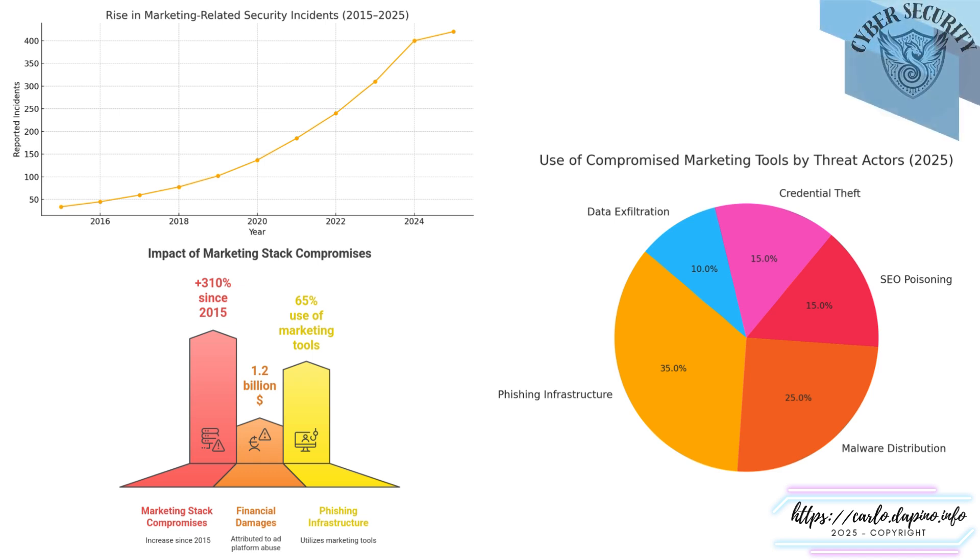Over the past decade, the number of marketing-related security incidents has grown steadily, rising more than 310% since 2015. This increase coincides with the expansion of the digital marketing ecosystem — more tools, more integrations, and more code running in user browsers across websites, landing pages, and campaign infrastructure.